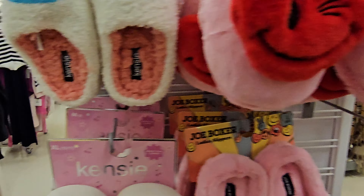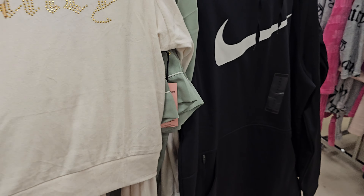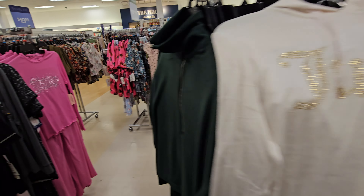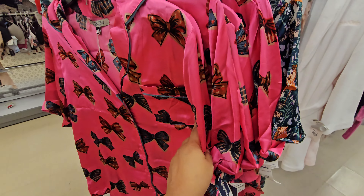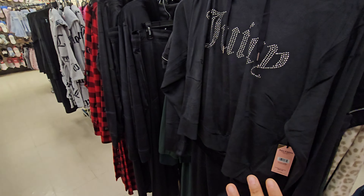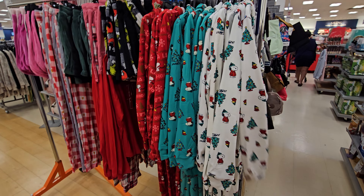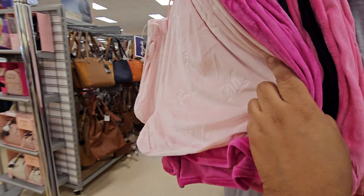Joe Boxers here, still plenty of beanies, and more of these socks we've seen before. Look at this Juicy Couture set — I'm not sure if it's pajamas or it goes in clothing, I just kind of found this here randomly, it's very soft. You're going to find tons of Juicy Couture, a lot of these satin pajamas. I don't see anything too new, but this is the one with the bows, the one with the owls, there's a black Juicy one, and more robes.